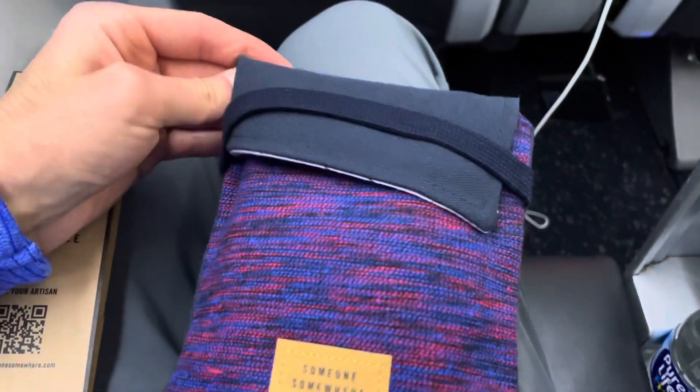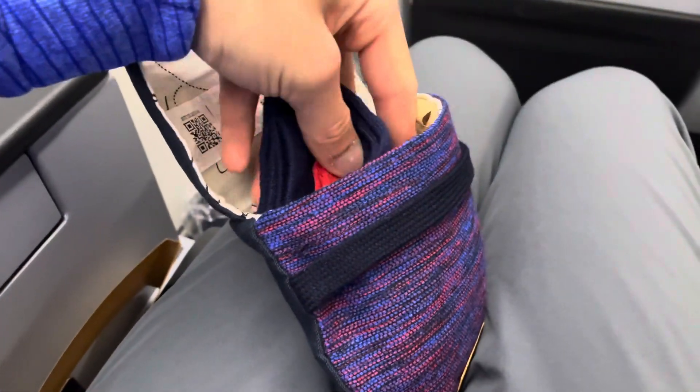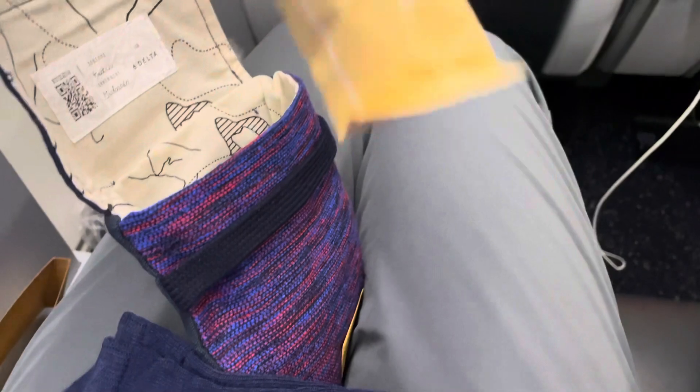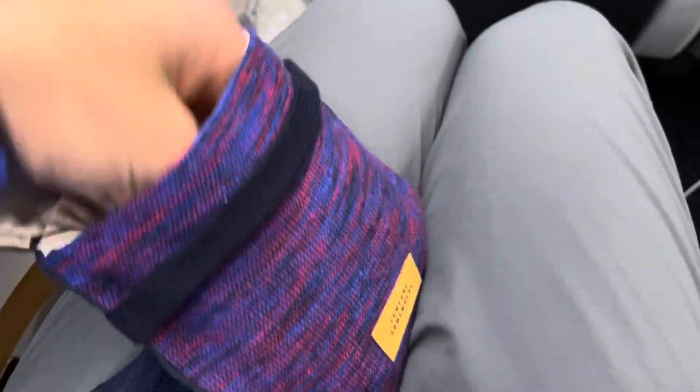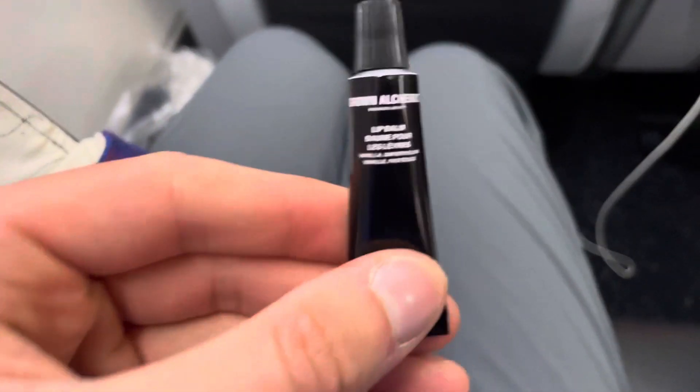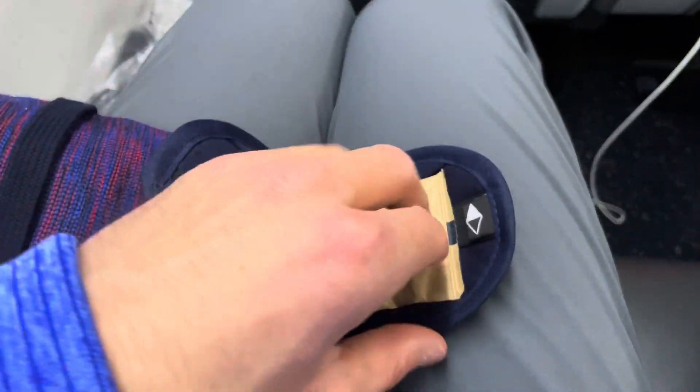Before our flight takes off, let me show you the toiletry bag that Delta Premium — basically Delta business class — provides. Here's what you get inside: socks to wear, so I'm looking forward to taking my shoes off. You get a toothbrush with toothpaste, a lip balm from Grown Alchemist, and a sleeping mask.